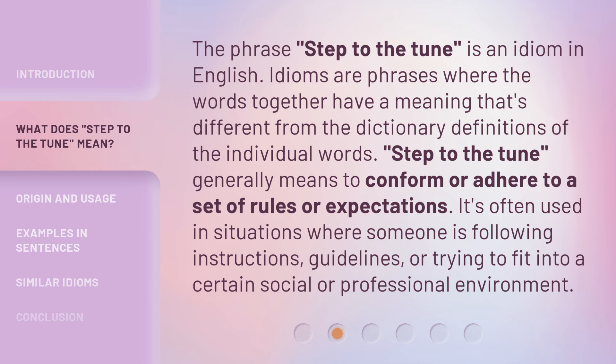Step to the Tune generally means to conform or adhere to a set of rules or expectations. It's often used in situations where someone is following instructions, guidelines, or trying to fit into a certain social or professional environment.